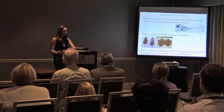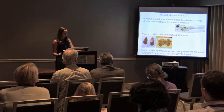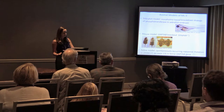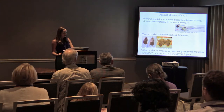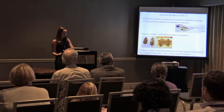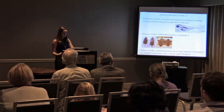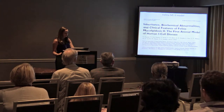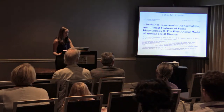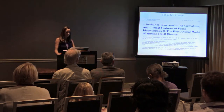And lastly, there's the cat model. The cat model is a naturally occurring, spontaneous model — the mutation was not engineered as in the zebrafish and mouse. It is a nonsense mutation occurring in exon 13 of the feline GNPTAB gene. This model was first identified at PennVet in the lab of Urs Giger, and the characterization was published back in 2003.